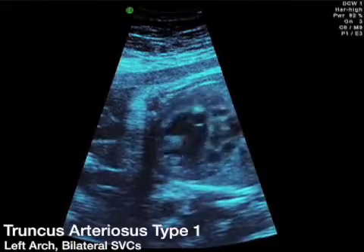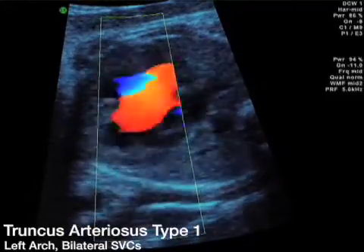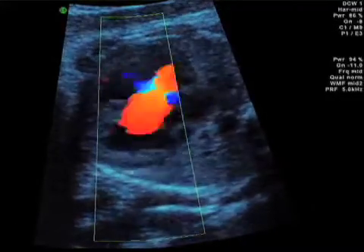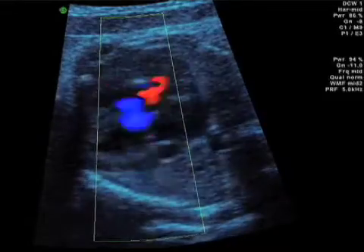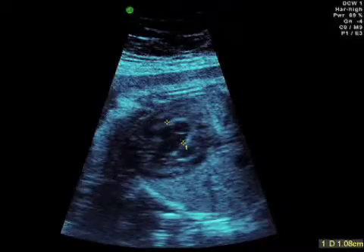Here's another fetus with a large overriding aorta over the interventricular septum. In this particular case, the right ventricular outflow tract was not seen in the normal position, and all the blood from the right ventricle went into the large aorta, or actually the truncal valve.